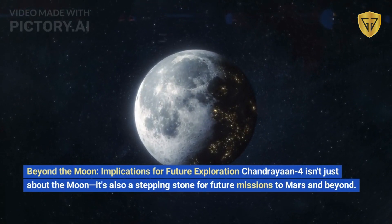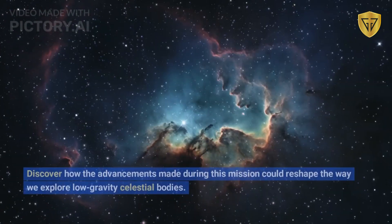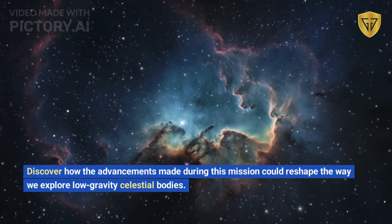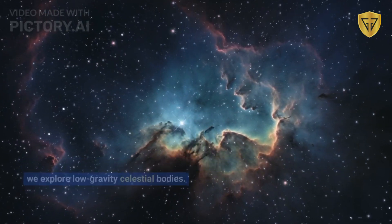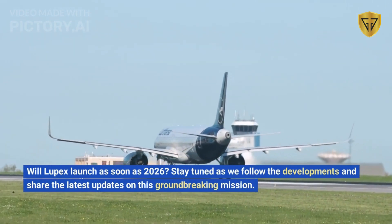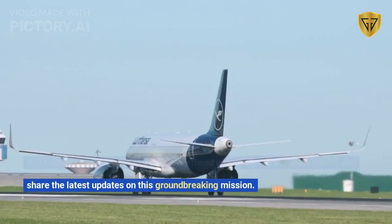Chandrayaan-4 isn't just about the Moon — it's also a stepping stone for future missions to Mars and beyond. Discover how the advancements made during this mission could reshape the way we explore low-gravity celestial bodies. Will LUPEX launch as soon as 2026? Stay tuned as we follow the developments and share the latest updates on this groundbreaking mission.